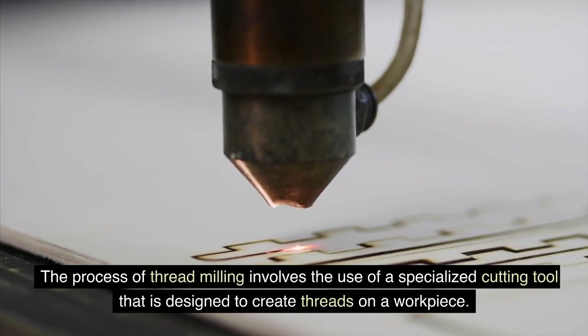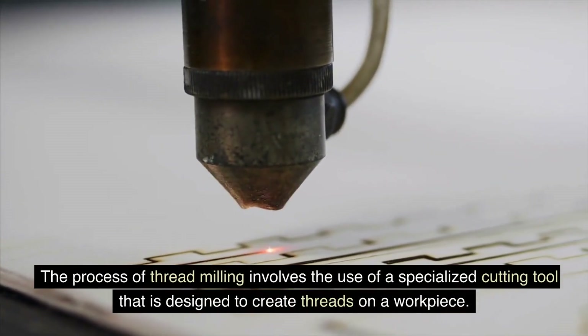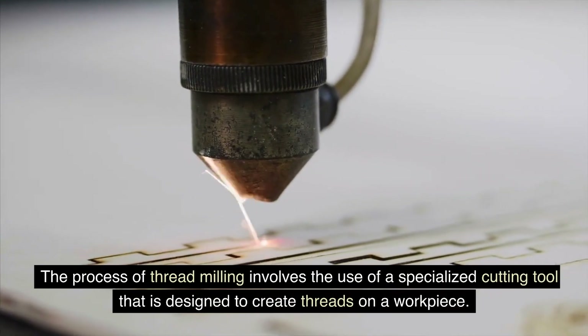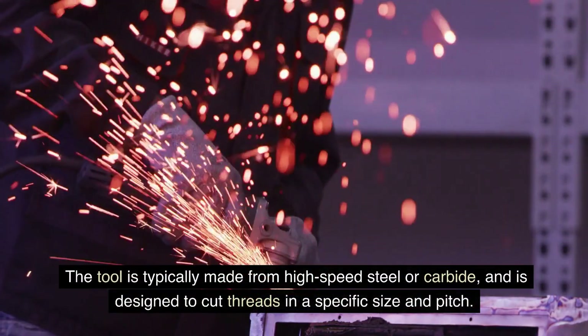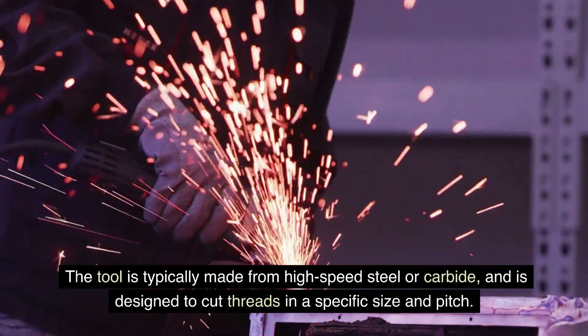The process of threadmilling involves the use of a specialized cutting tool that is designed to create threads on a workpiece. The tool is typically made from high-speed steel or carbide, and is designed to cut threads in a specific size and pitch.